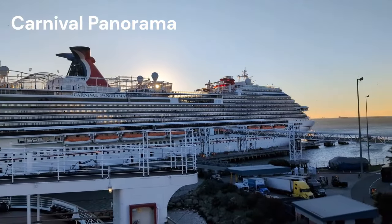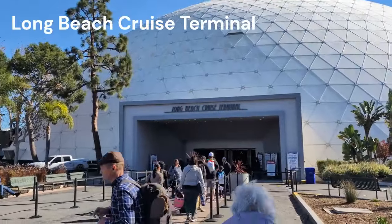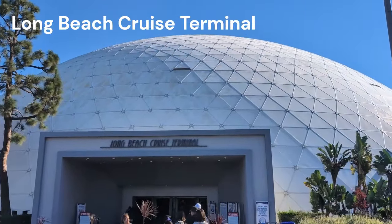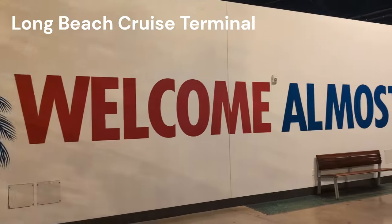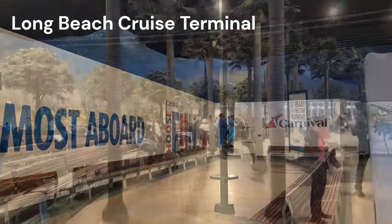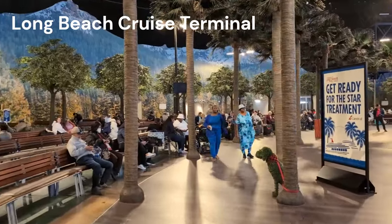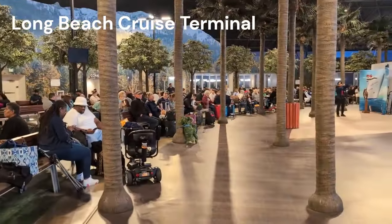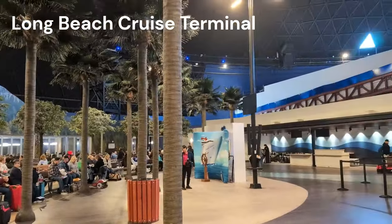The Carnival Panorama leaves out of the Long Beach cruise terminal — honestly one of my favorite ports. I have nostalgia for the old Spruce Goose building and it's right next to the Queen Mary, which I also have nostalgia for. We did just stay at the Queen Mary for two nights before this cruise. There's plenty of seating inside the terminal, and while there were some rough patches with embarkation when it first reopened, I think they've pretty much nailed it in a post-COVID world.